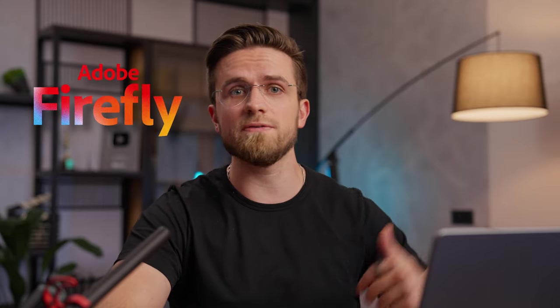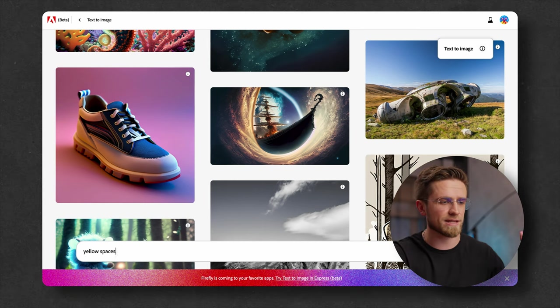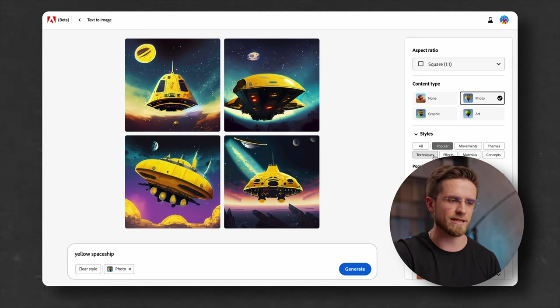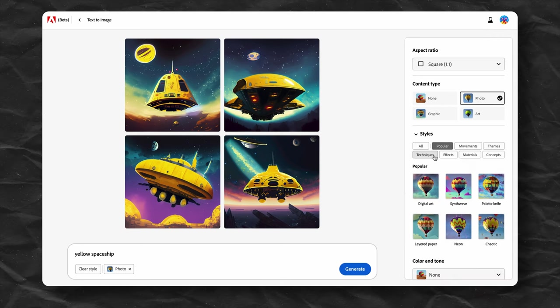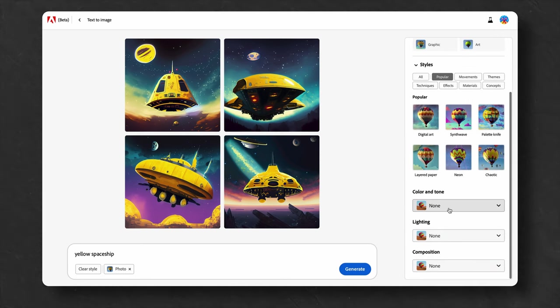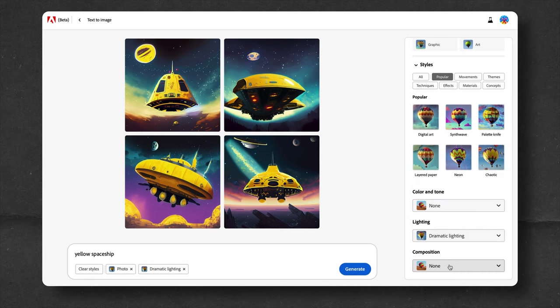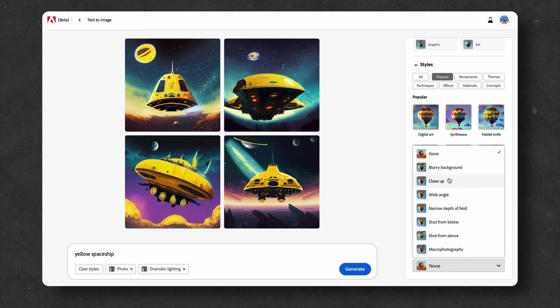Do you know Adobe — the company behind Photoshop? They have AI Image Generation called Adobe Firefly, now in beta. It has no credits or limits on image generation, so you can play with it as much as you like. My first prompt is classic yellow spaceship, and the first results are already great — finally, a spaceship in space. On the right I have all the controls: choosing styles, effects, colors, lighting, composition — the amount of options is simply supreme. Picking these things is much easier than typing them manually in Midjourney.